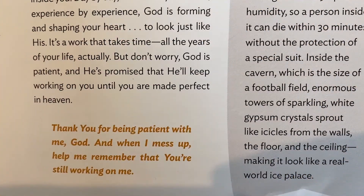Here's our prayer: Thank you for being patient with me, God. And when I mess up, help me remember you're still working on me.